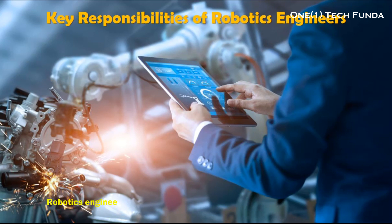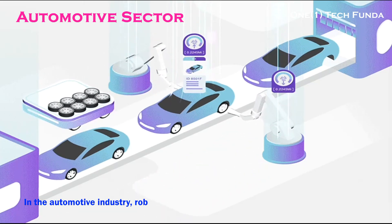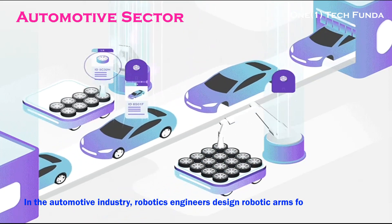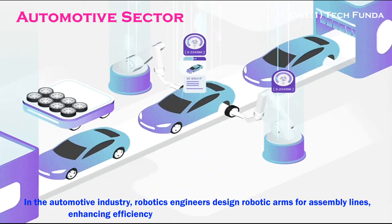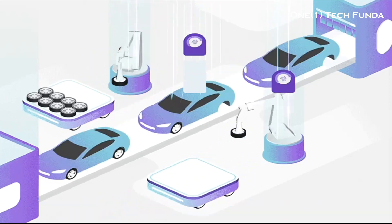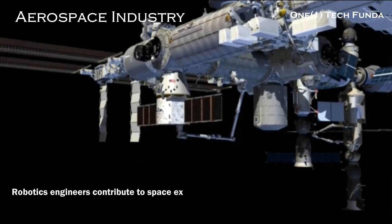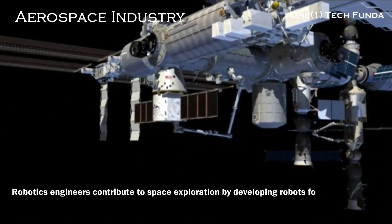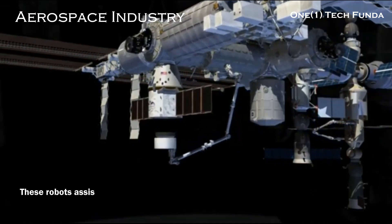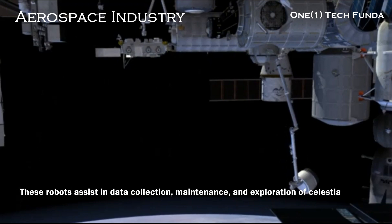Key Responsibilities of Robotics Engineers: robotics engineers have diverse responsibilities across various industries. In the automotive industry, robotics engineers design robotic arms for assembly lines, enhancing efficiency and precision in manufacturing processes. In the aerospace industry, robotics engineers contribute to space exploration by developing robots for extraterrestrial missions, assisting in data collection, maintenance, and exploration of celestial bodies.